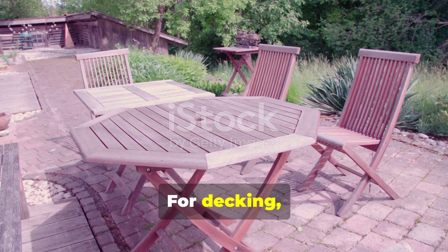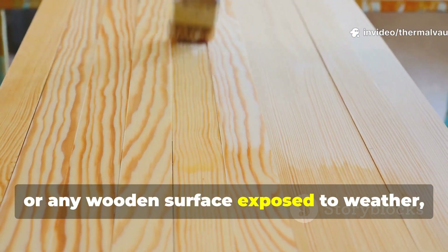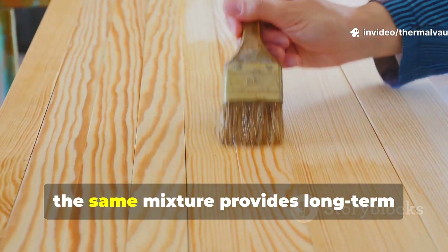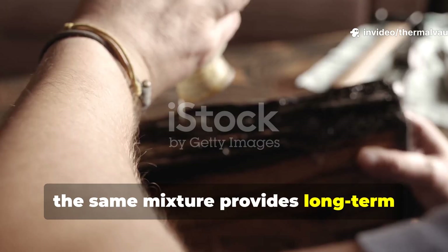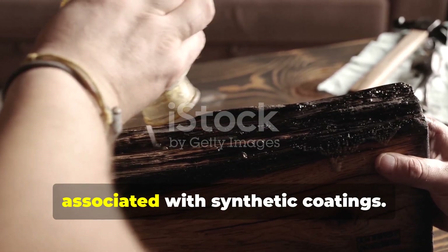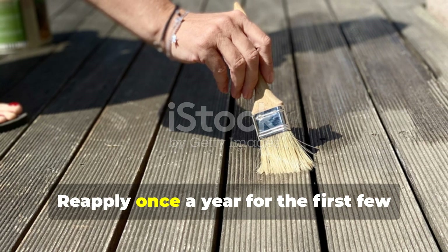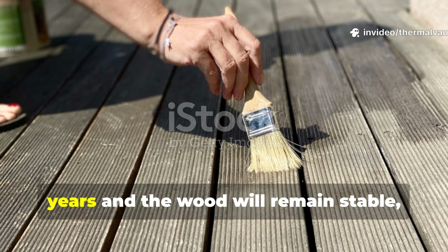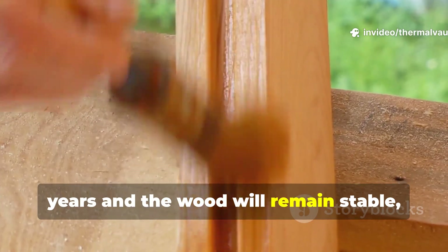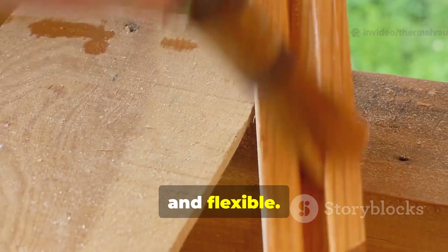For decking, outdoor furniture, tool handles or any wooden surface exposed to weather, the same mixture provides long-term protection without the peeling or cracking associated with synthetic coatings. Re-apply once a year for the first few years and the wood will remain stable, moisture-resistant and flexible.